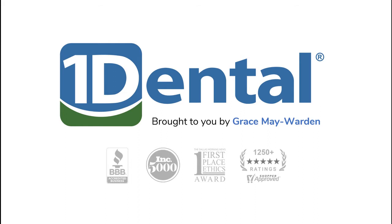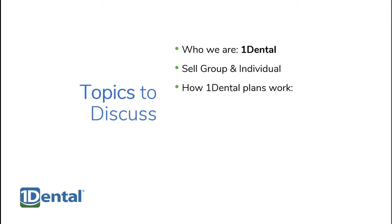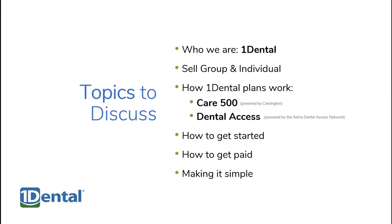One Dental is an alternative to traditional dental insurance that's practical, affordable, and worth it. Over the next two minutes, we'll introduce One Dental, group and individual plan options, how the CARE 500 and dental access plans work, how to get started, how you get paid, and how we make it simple.